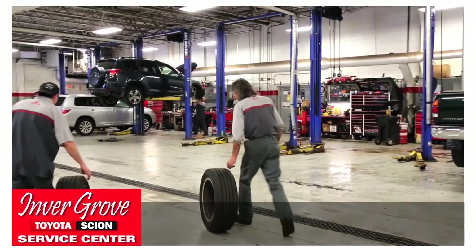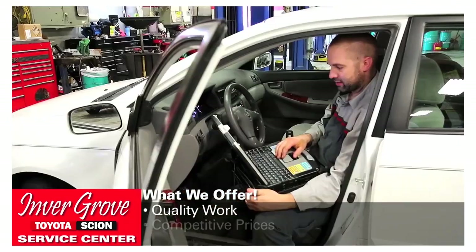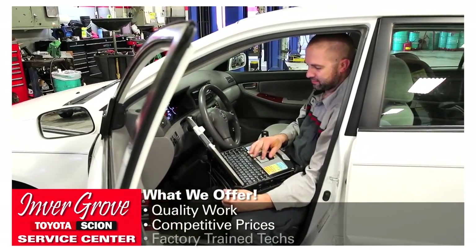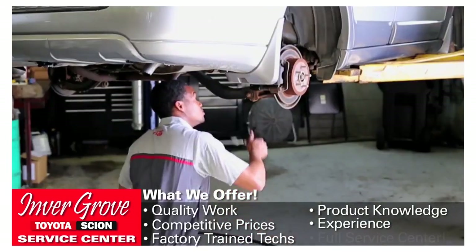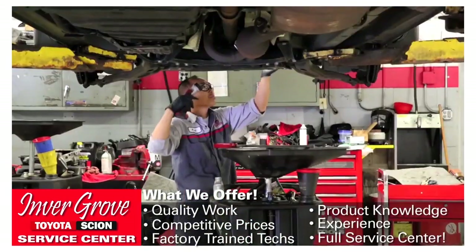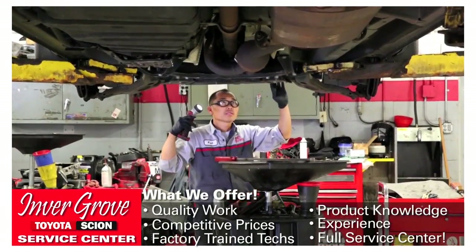Invergrove Toyota's service center provides excellence in quality workmanship at competitive prices. Our Toyota factory trained technicians know your vehicle, no matter the brand. We service all makes and models. We can diagnose and fix any issue on the very first visit.